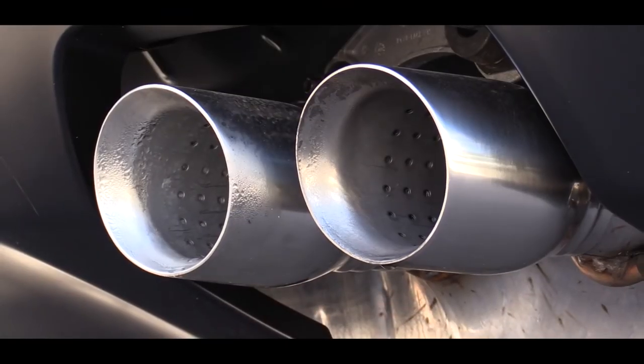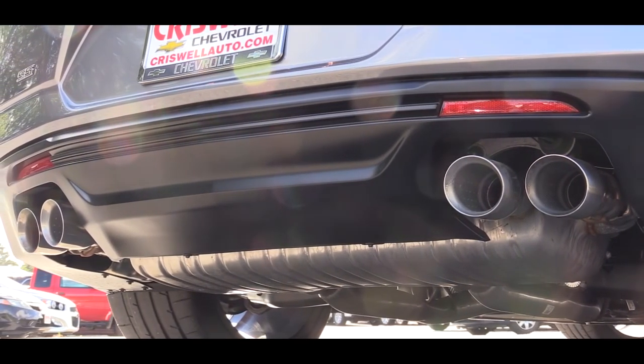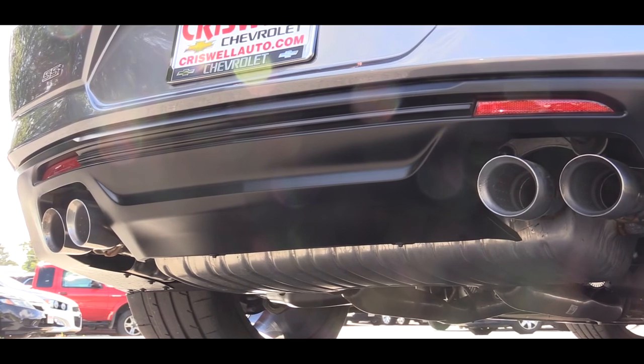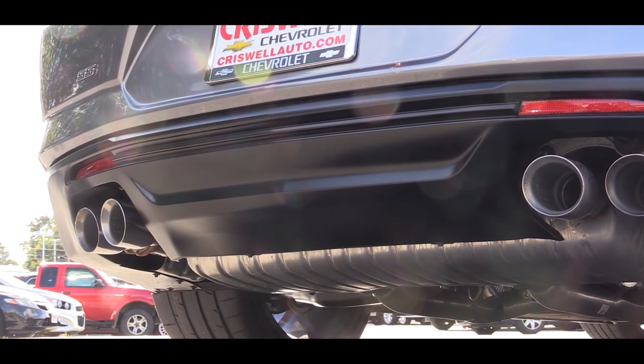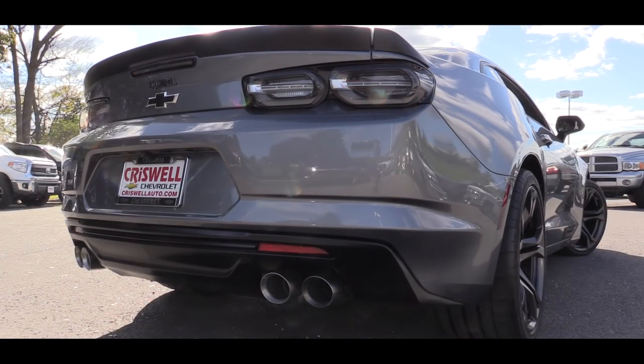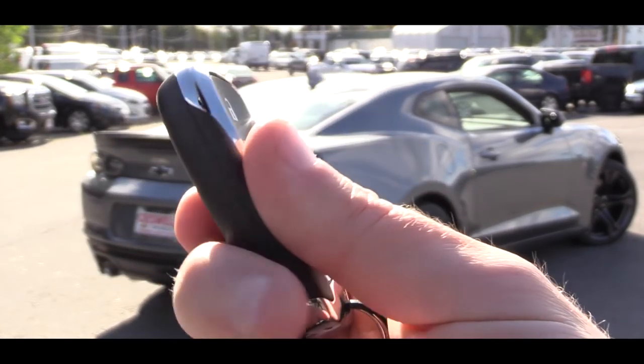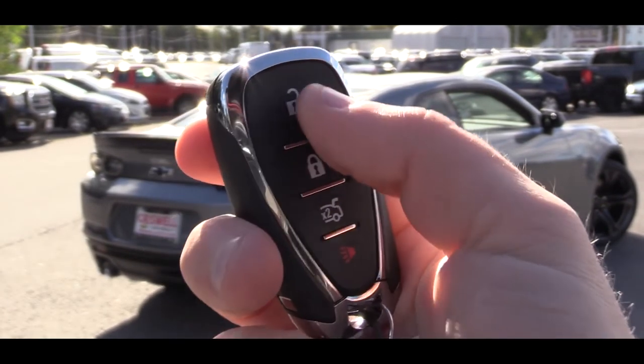You'll also get black bowtie badging out back, and the 1LE adds a black rear spoiler. Just below it all: dual exhaust outlets with chrome tips, and if you go with the 1LE you get quad tips back there — even better. Here is the exhaust clip.